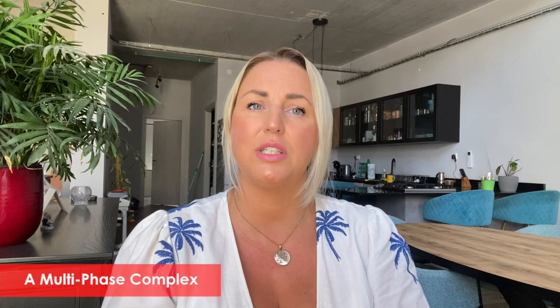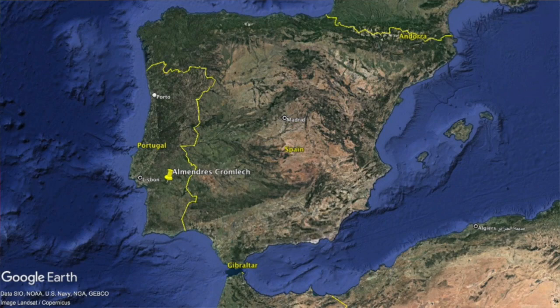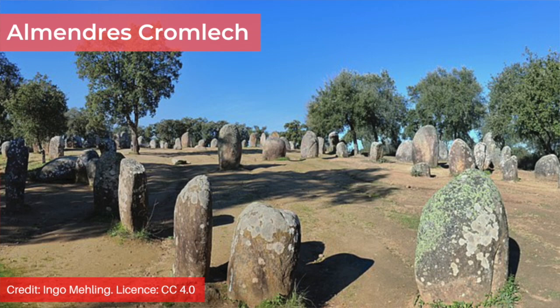Near the village of Nossa Senhora de Guadalupe in the municipality of Evora sits one of the largest megalithic complexes on the Iberian peninsula called the Almendras Cromlec, also known as the Cromlec of the Almendras. It's made up of 95 granite standing stones and was built in several phases, something which archaeologists identified while working at the site in the 1960s. The earliest phase of the monument began in 6000 BCE — that's 8,000 years ago. For context, that's 2,500 years older than the Maltese temples and 3,500 years older than Stonehenge, the bluestone phase anyway.